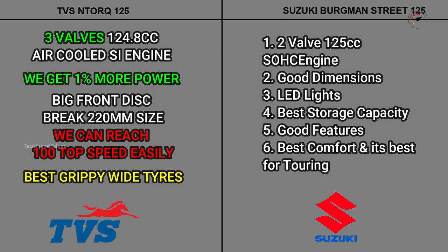The plus points of the Burgman include LED headlights, very good storage, a 2-liter glove box, mobile charging, and large under-seat storage space. Overall the features are nice and distinct compared to the NTORQ.